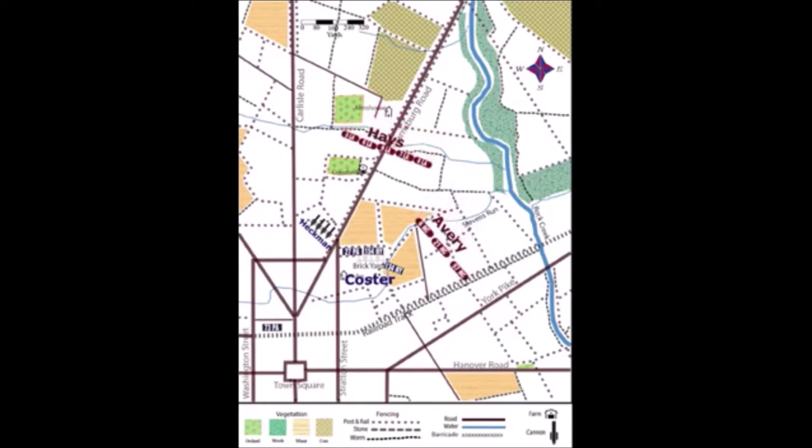En route, Coster split off the 73rd Pennsylvania — the Pennsylvania Legion — near a railway station, reducing his Brigade to only 977 men.